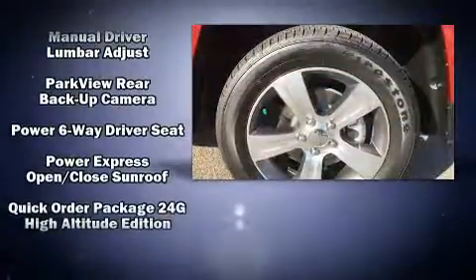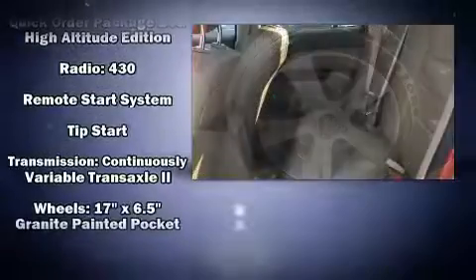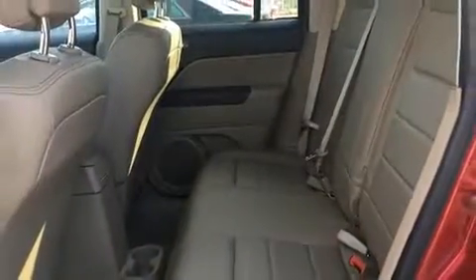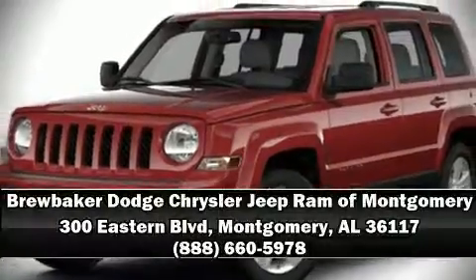Curtain airbags combined with standard stability control create a comprehensive safety network. Our sales reps are extremely helpful and knowledgeable. Please don't hesitate to give us a call.